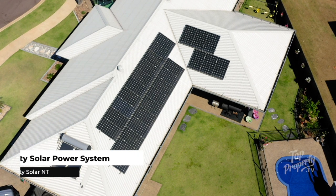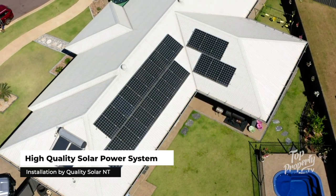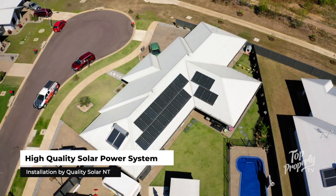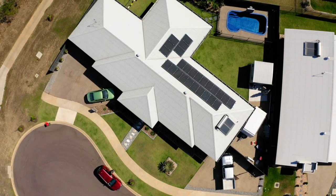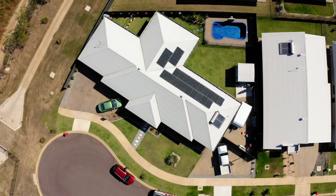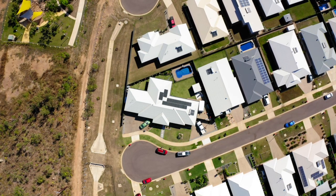What made us choose the system in particular was definitely the warranties, the make of the panels, and also the support that you get. You're getting a better panel, you match it with a superior inverter that is done by a great installer, and it's all hand in hand. So we have a complete superior system on the roof, and the customer service is second to none.